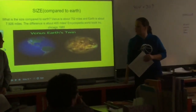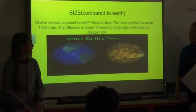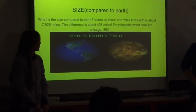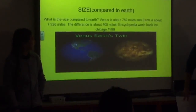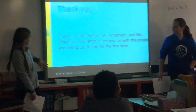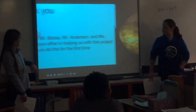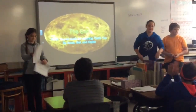The size of Venus is about 752 miles, and Earth is about 7,926 miles, and the difference is 405 miles. The atmosphere is 45,000 miles — by the way, it's about 60 miles to 5,000 miles.